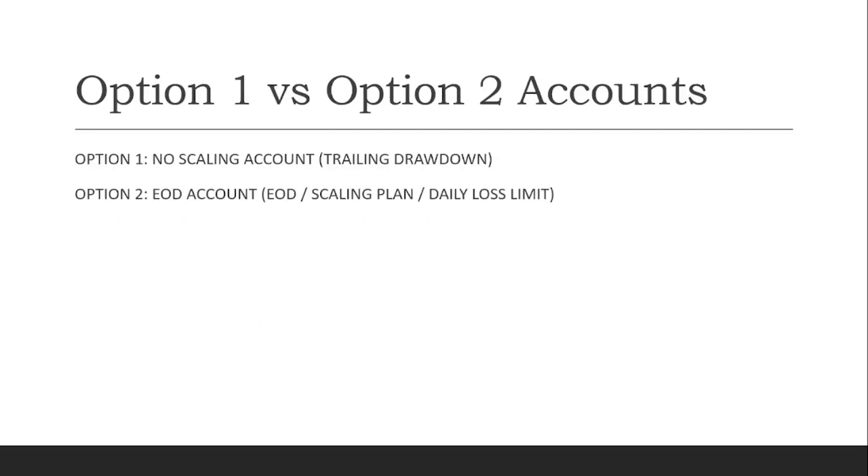The main difference between option one and option two accounts is that option one is a low scaling account with a trailing drawdown, while option two is an end-of-day account with a scaling plan and a daily loss limit.